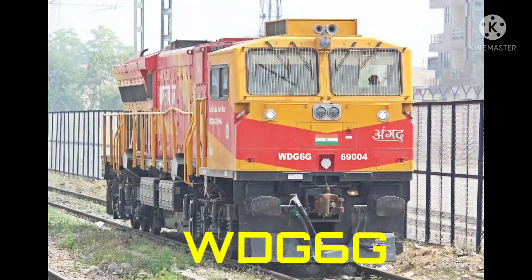This is WDG6D locomotive, manufactured by General Electric company, also known as GE company — a US-based company. It was built in the year 2018, within the horsepower range of 6000 HP.